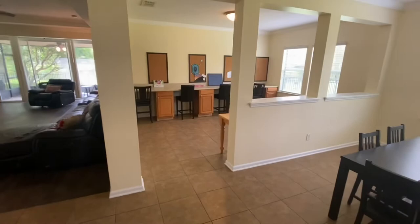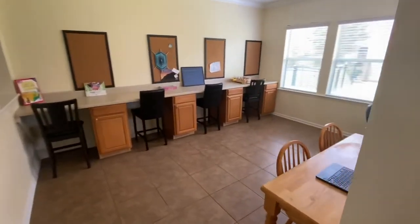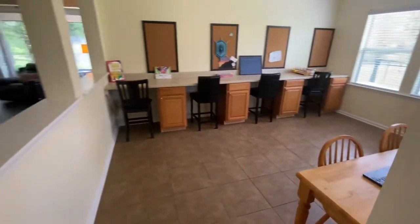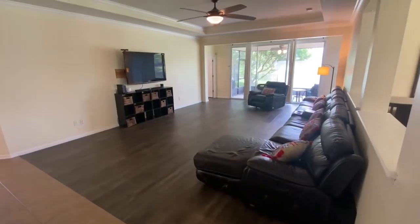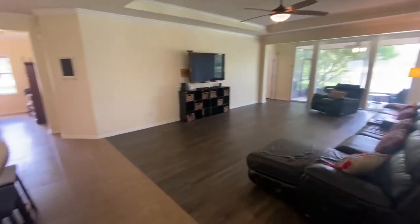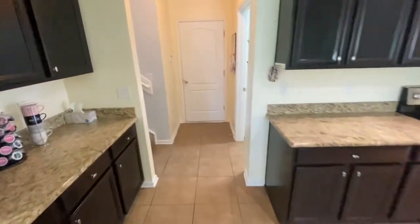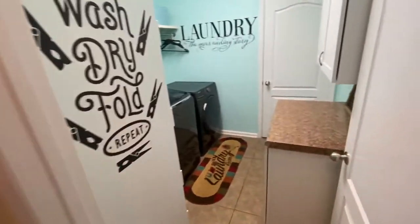As I rotate back around, this space is really often used as an office — you could also have a bonus room or flex room; a little kids' playing area would be a perfect spot there. The family room is massive with a gorgeous view towards the back. Real quick, I need to show you the location for the garage — straight ahead is our three-car garage. This laundry room is also massive.